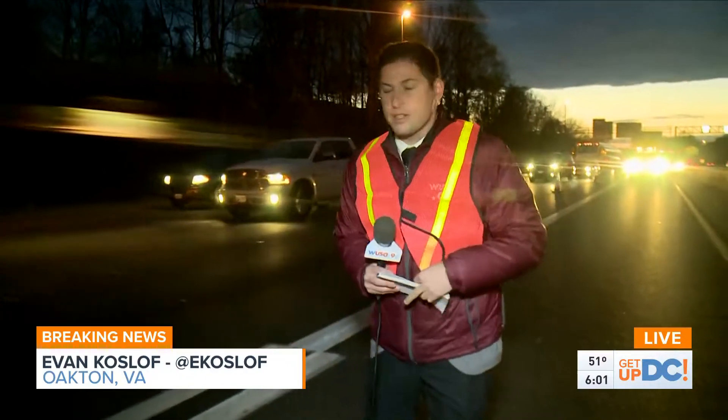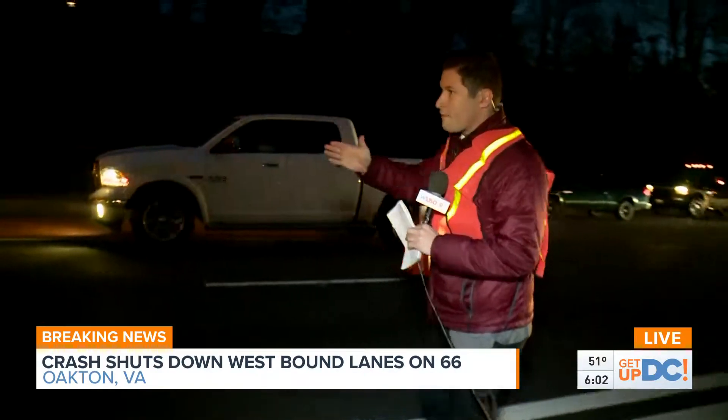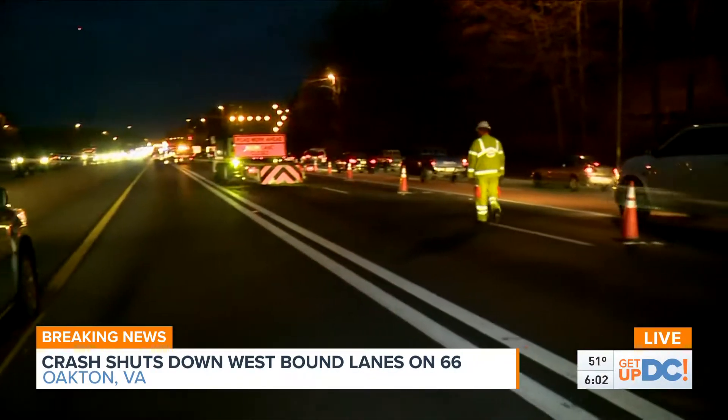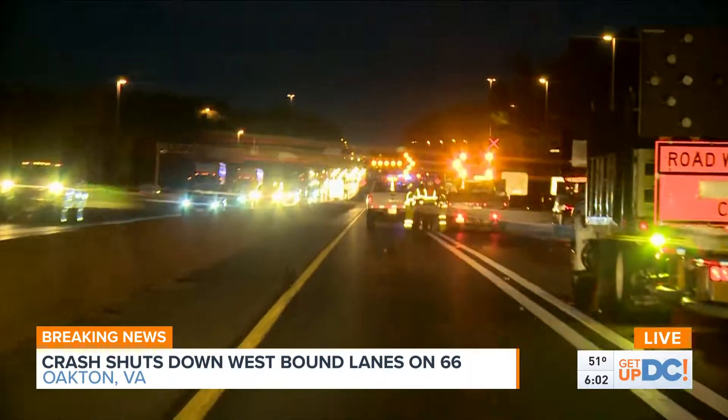Right now we're on 66 westbound, and as you can see, these cars are just being diverted. This is in Oakton, right by Route 123. Way in the distance there, you can see those blue lights right there — that's where the accident is.